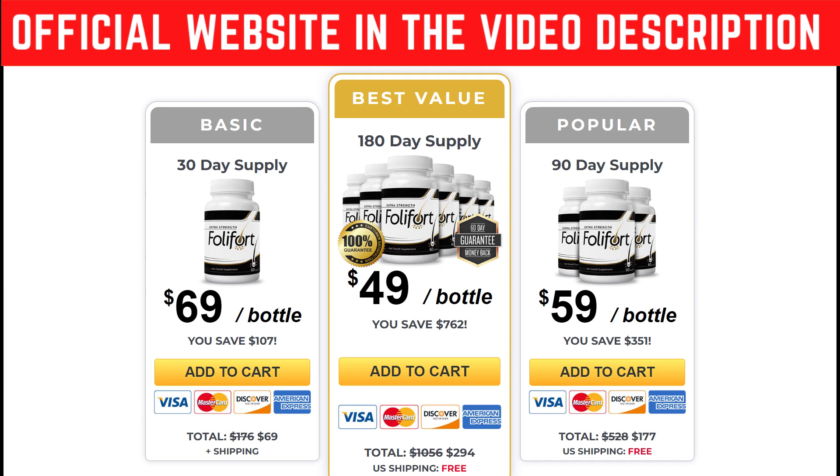If you really want to use Foley Ford and you're scared, you can test it for 60 days. That means that within 60 days, if you don't get the results you want or you couldn't adapt to it — whatever your reasons may be — you can just ask the support team for a refund and they'll give you 100% of your money back.